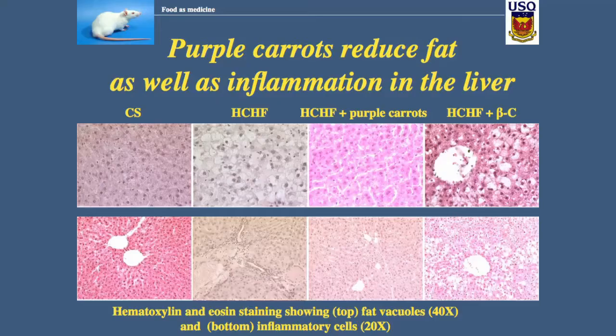So it is the color in the purple carrots that lowered blood pressure, improved heart function, improved the structure of the liver, and — as some work on histology shows — stopped the inflammation in the liver as well. Is this a food or is it a medicine?